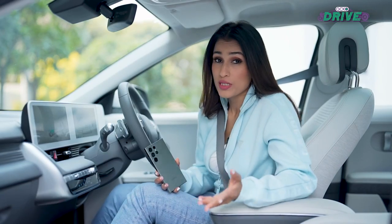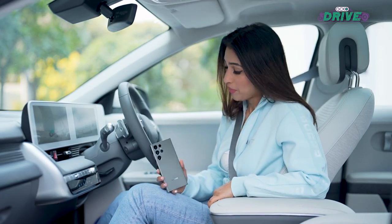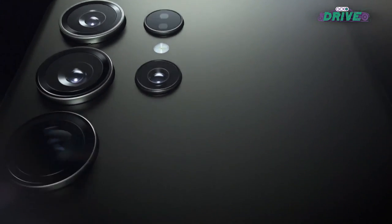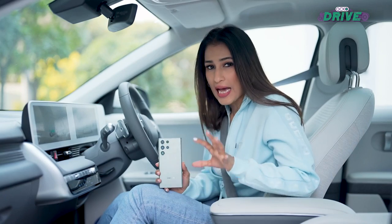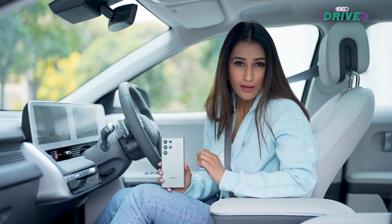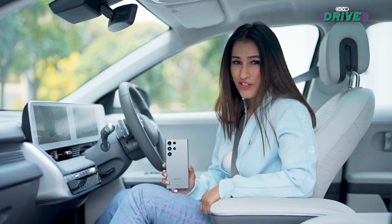Modern phones can charge each other wirelessly — in fact, the new Samsung Galaxy S23 Ultra can do it. However, this feature hasn't really been developed for use in cars yet, but we can do something similar using the vehicle-to-load feature.